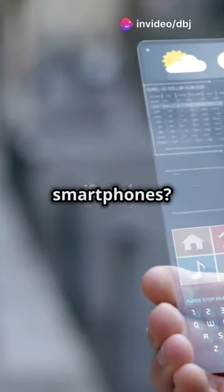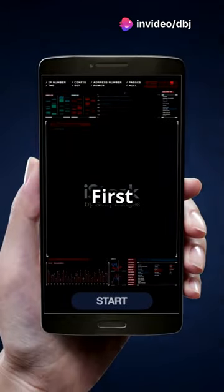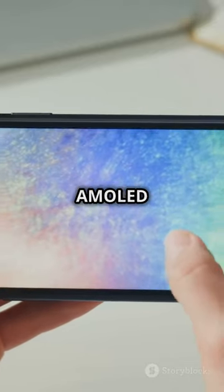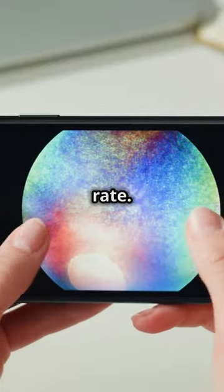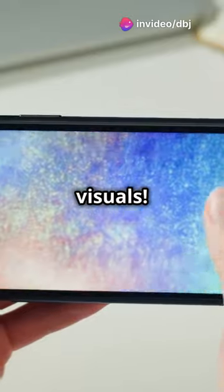Are you ready to see the future of smartphones? Let's dive into the Tesla Pi Phone. First up, the Pi Phone's display: a stunning 6.7-inch AMOLED screen with a buttery smooth 120Hz refresh rate. Say goodbye to lag and hello to vibrant visuals.